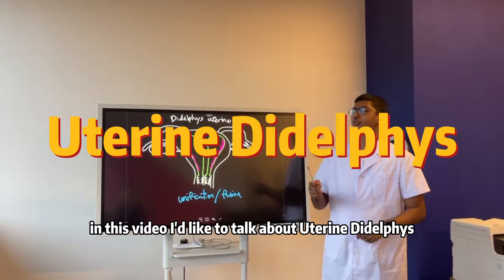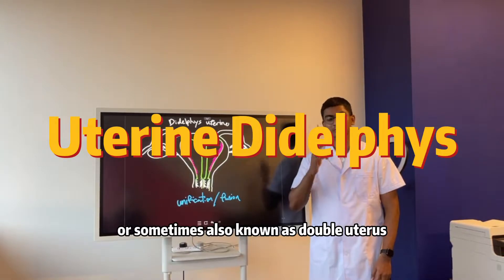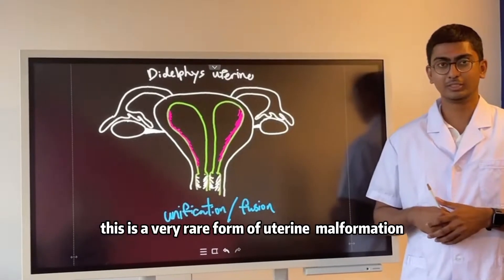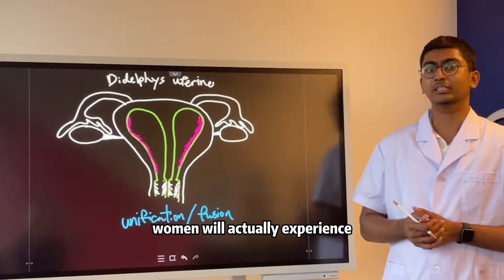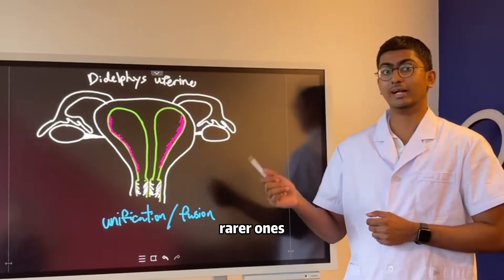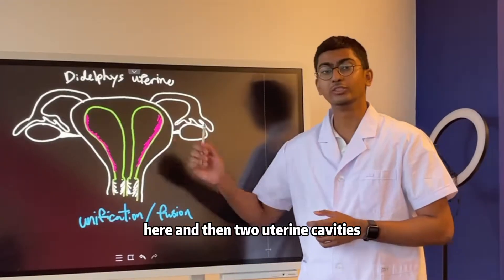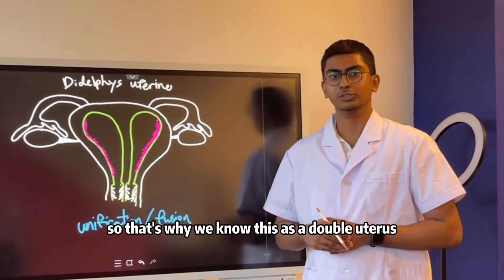In this video I'd like to talk about uterine didelphys, sometimes also known as double uterus. You can see the diagram I've drawn here. This is a very rare form of uterine malformation — 1 in 2,000 women will actually experience this. Of all uterine malformations, this is one of the rarer ones. It presents itself with two cervices and two uterine cavities, which is why we know this as a double uterus.